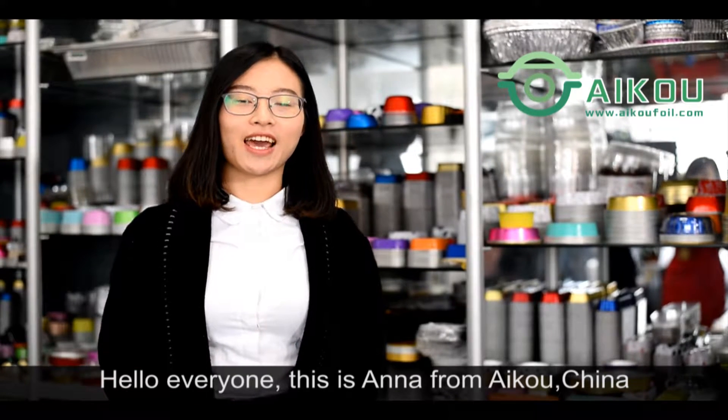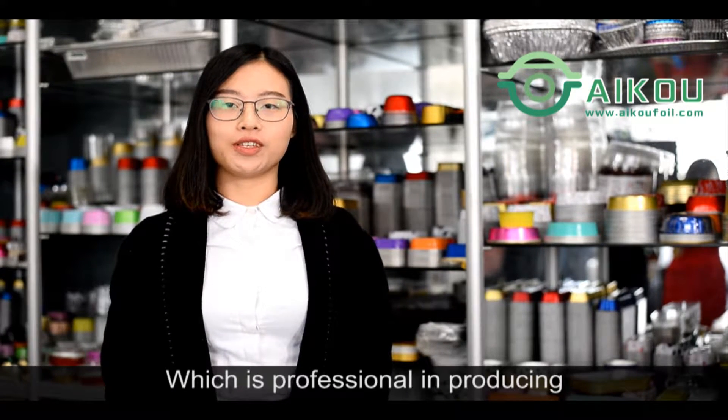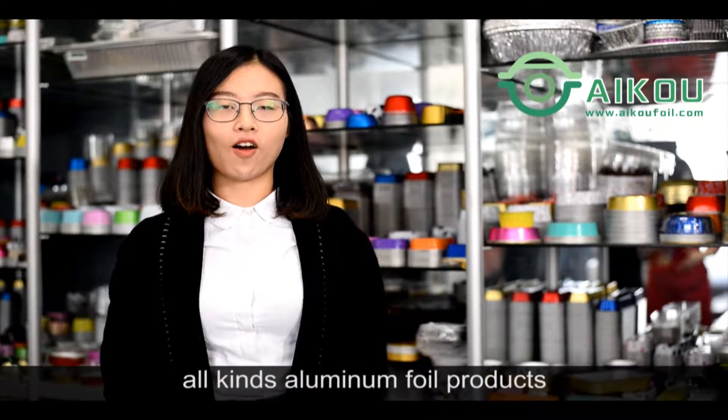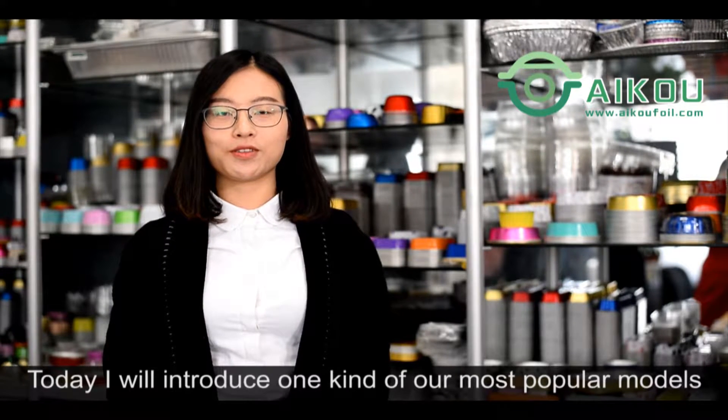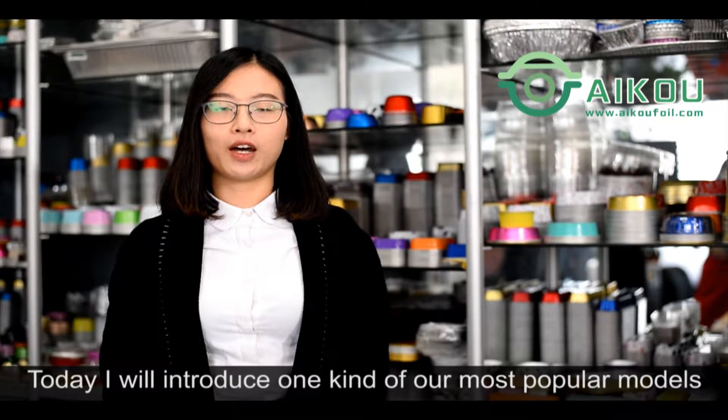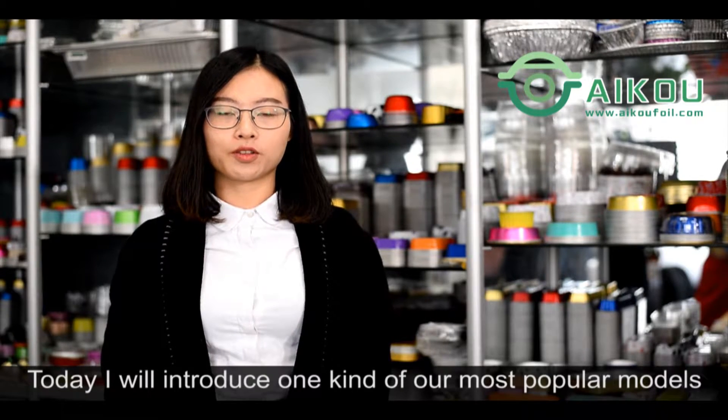Hello everyone, this is Anna from iKoChina, which is special in producing all kinds of aluminum foil products. Today I want to introduce one kind of our most popular model.